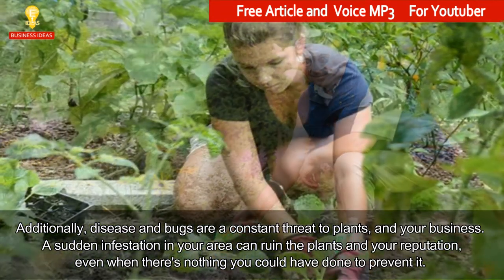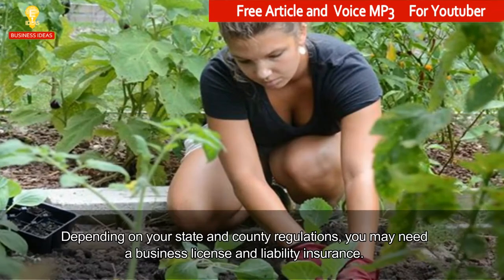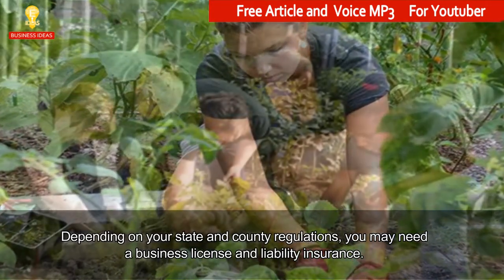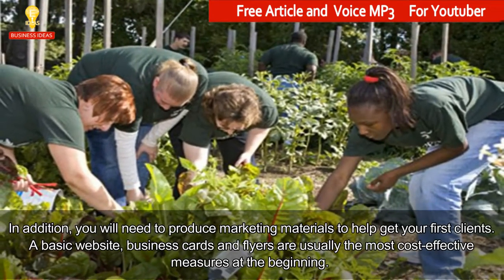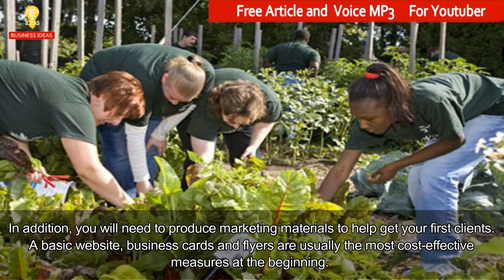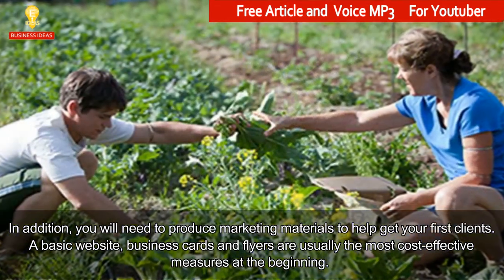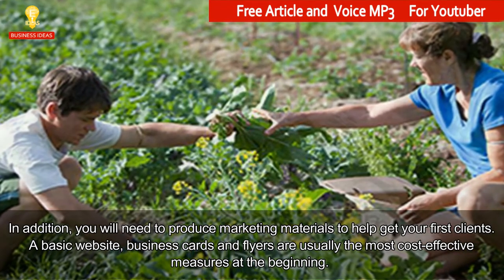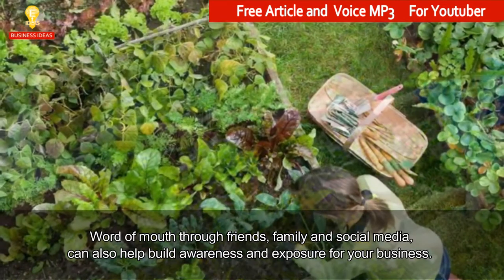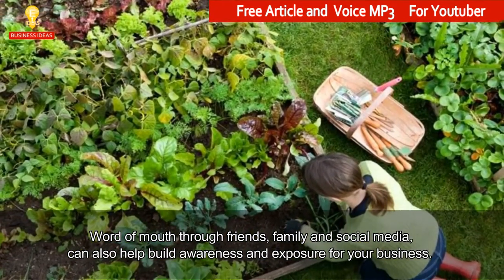What do you need to get started? Depending on your state and county regulations, you may need a business license and liability insurance. You will also need to produce marketing materials to help get your first clients. A basic website, business cards, and flyers are usually the most cost-effective measures at the beginning. Word of mouth through friends, family, and social media can also help build awareness and exposure for your business.